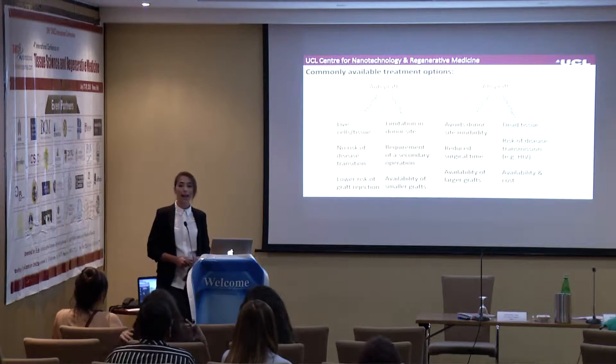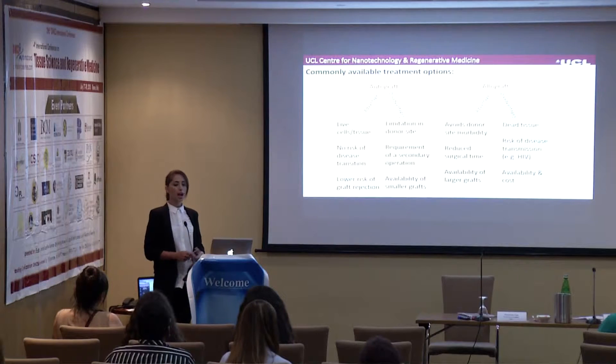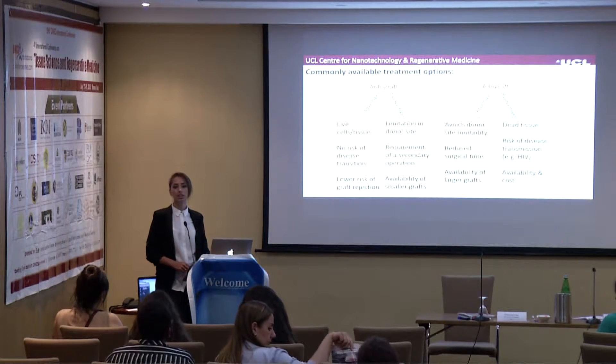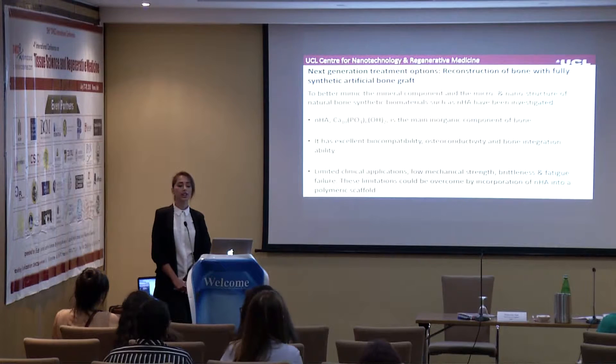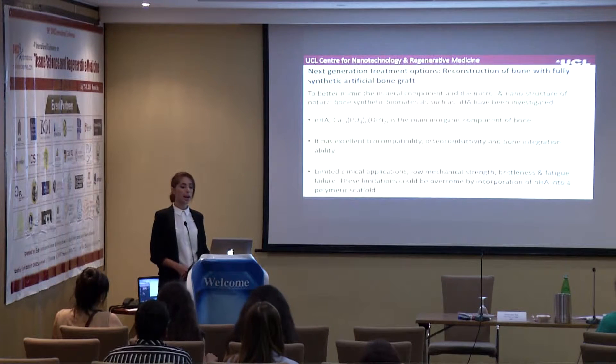Allografts, on the other hand, have advantages of avoiding donor site morbidity, reduced surgical time, and availability of a larger graft size compared to autografts. Their disadvantages include the use of dead tissue, a risk of disease transmission such as HIV because they're not from the patient's own body, limitations in availability, and they are highly costly.